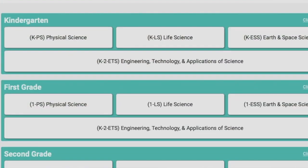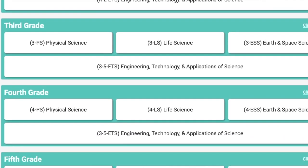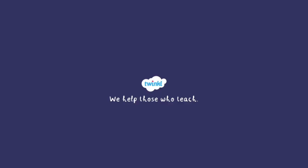Here at Twinkl, we have an extensive range of Next Generation Science Standards resources for you to use both in your lessons and as homework assignments. Some of them can even be downloaded and completed on a digital device. Check the description for details. Happy learning, see you next time!